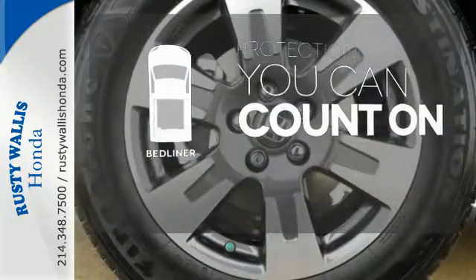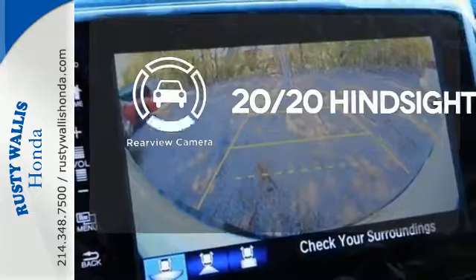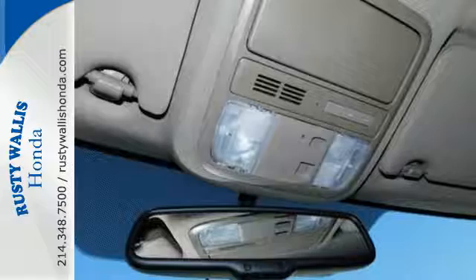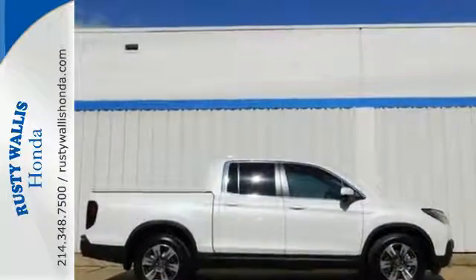The bed liner protects your truck so you can focus on getting the job done. See objects previously out of sight with a rear-view camera. Hard on the outside, silky on the inside, and exactly what you need it to be. See it for yourself today.